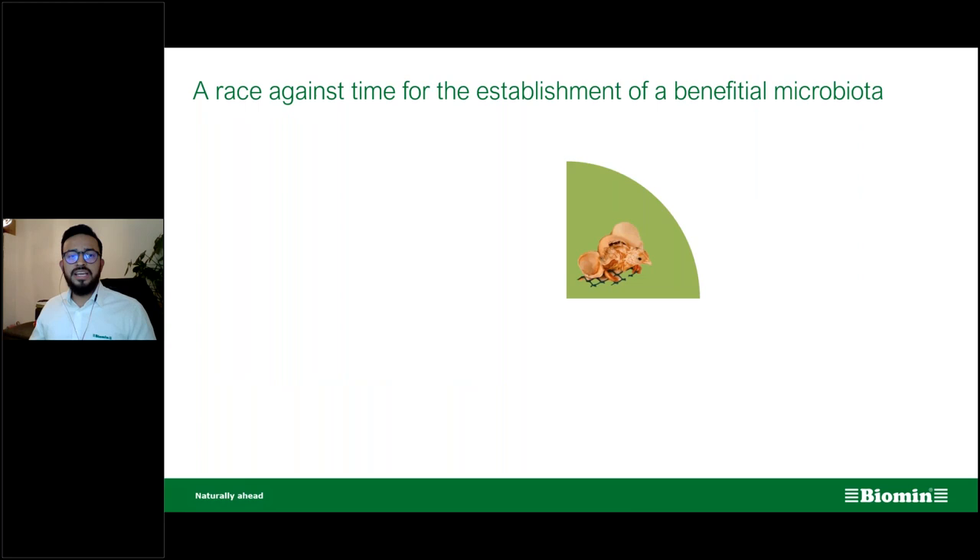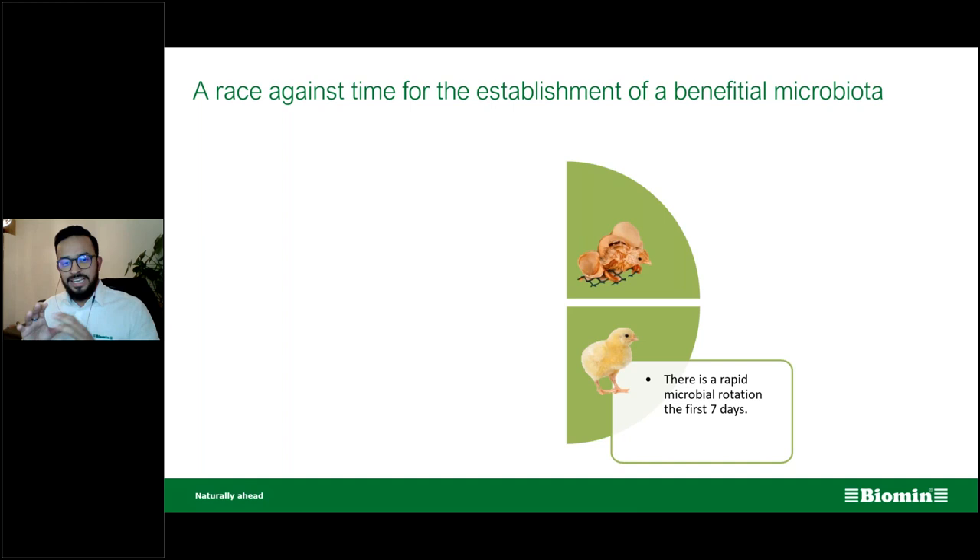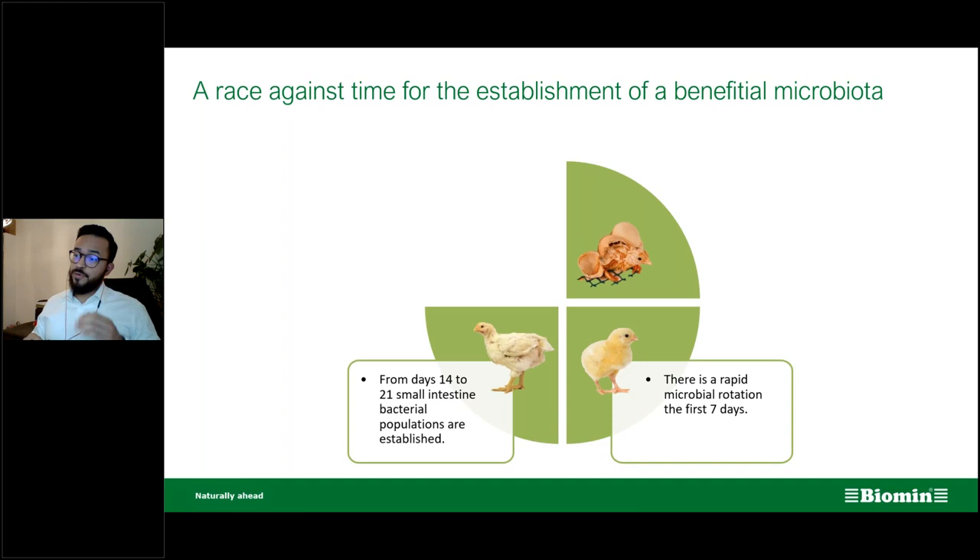This is basically a race against time for the establishment of beneficial microbiota. In the first seven days, a microbial rotation is needed for the morphological changes going on in the intestine. From days 14 to 21, small intestine bacterial populations are being established. By day 14, based on our field trials and microbiome analysis, we need to control bacteria of human importance — specifically salmonella.